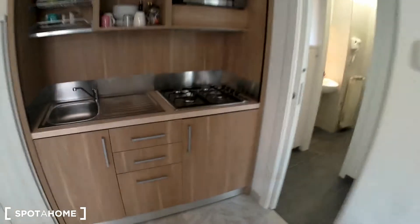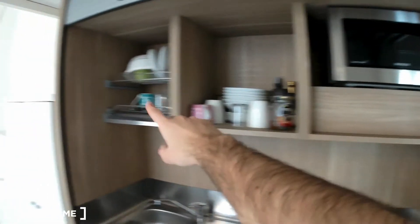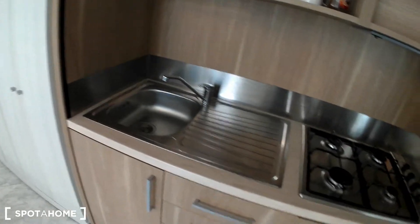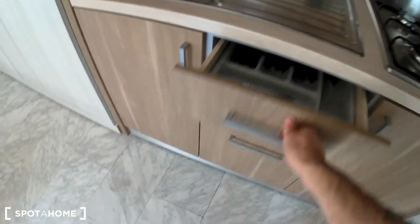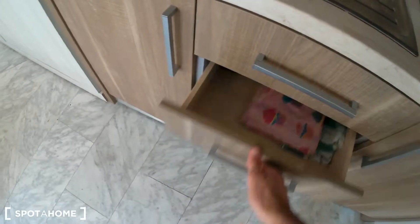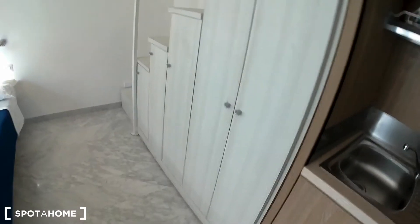Let's check the kitchen corner here, with a stove, microwave oven, cupboard space, the sink, and a fridge with a cooler over there. Here you can also find a pantry space to store anything you need. And this is a very spacious wardrobe with additional storage space.